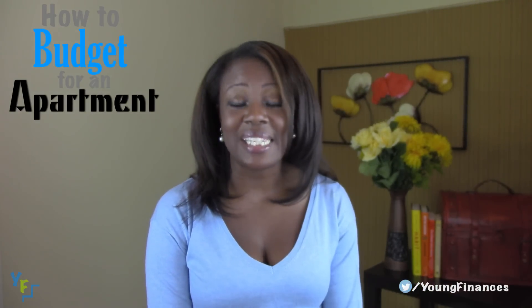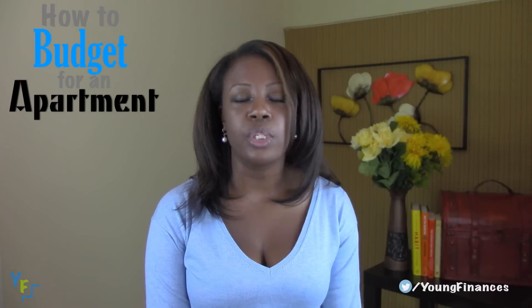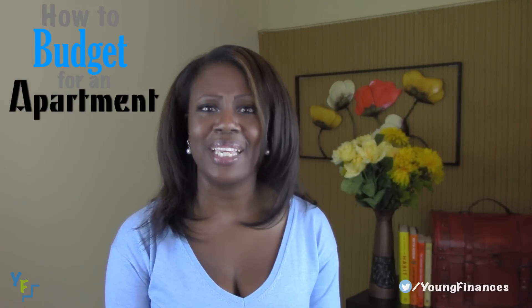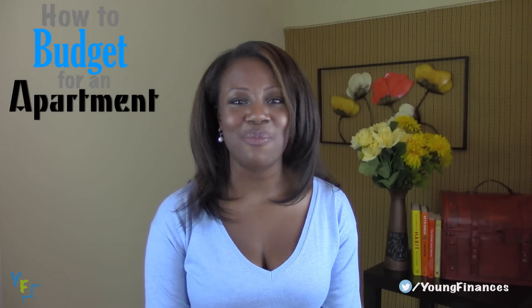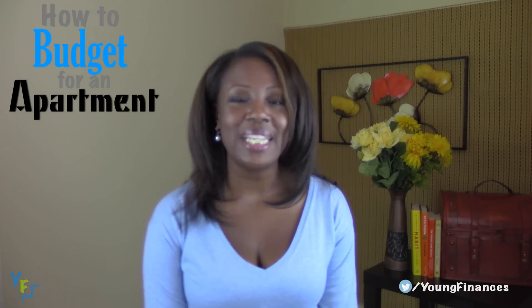So when I decided to get my first apartment, I knew there were a couple of things that I was going to need — namely all the little things that go into an apartment, like furniture, like tables and chairs, because people have to sit somewhere, and then I also wanted plants. All of these things you're going to need to remember to budget for. So I'm going to help you budget for an apartment so you can be ready to move out.